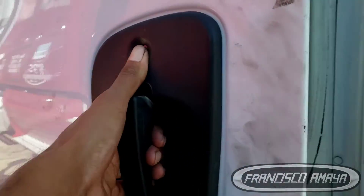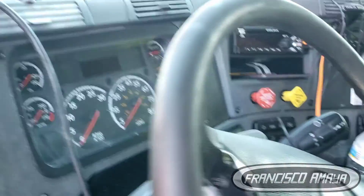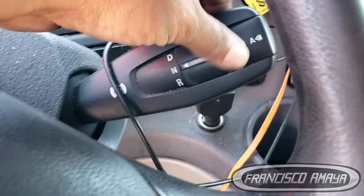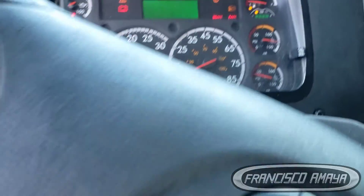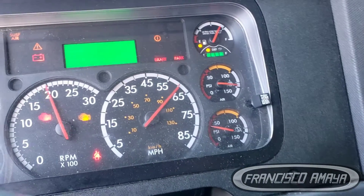Today I have this 2016 Cascadia with a DT12 transmission — an automatic transmission from Detroit. The vehicle is off right now, so I'm going to turn it on and show you the issue it's having.